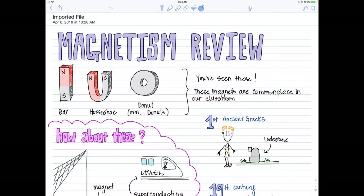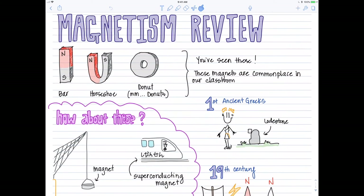Hey guys, thanks for tuning in to our Physics Fun channel. Let's do a little bit of a review on what you've learned about magnetism. Here in the notes are a couple of examples of common magnets. In our classroom you've seen the bar magnet, the horseshoe magnet, and the donut magnet.